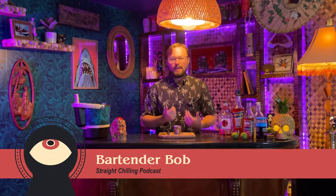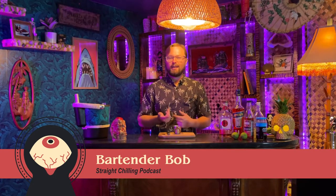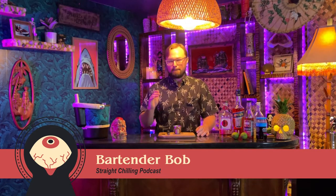What up, nerds, and welcome back to The Haunted Hideaway, where we celebrate the crossover between tiki and horror. I am your host, Bartender Bob, and today I wanted to share a brand new cocktail with you guys that was inspired by the 40th anniversary of Frank Hindenlotter's 1982 cult classic film, Basket Case.